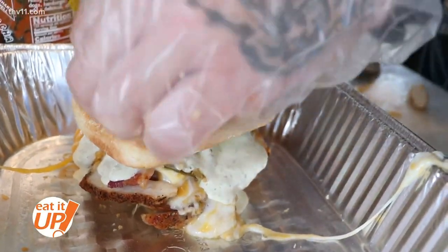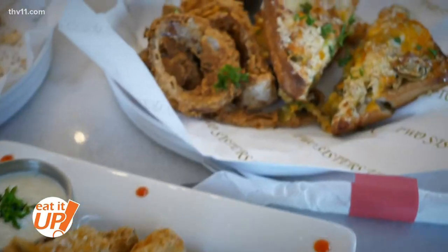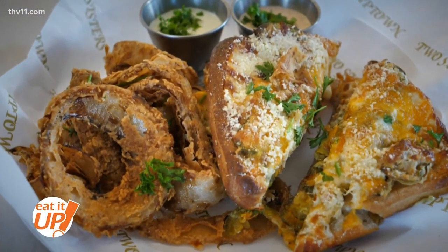The Cranky Sister is made with ciabatta bread, grilled chicken, fried jalapeños, jalapeño ranch, mozzarella, and cheddar — then they bake it. So it gives you a warm, crunchy, kind of pizza-style sandwich.